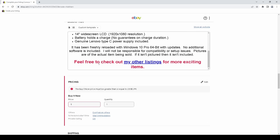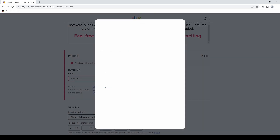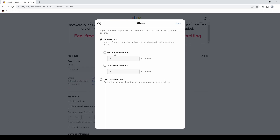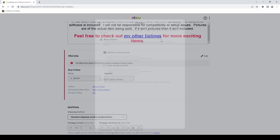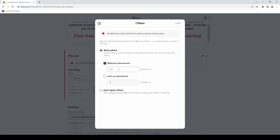Moving on to pricing — this is still aggravating. It probably won't happen consistently on camera, but I've found that if I allow offers, it'll just hang and take forever to load. Then if I want to set a minimum offer amount — say I don't want to go lower than $200 — it just automatically deletes that amount without me clicking anything. If I had clicked Done right at that moment, I'd get an error saying 'the minimum best offer price entered has an invalid value.'